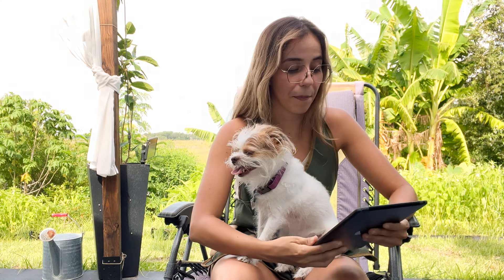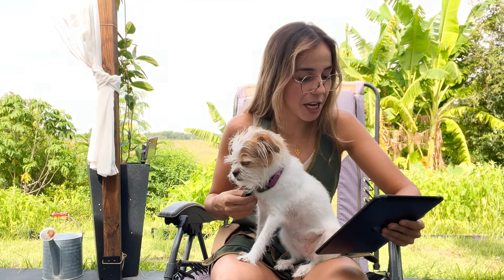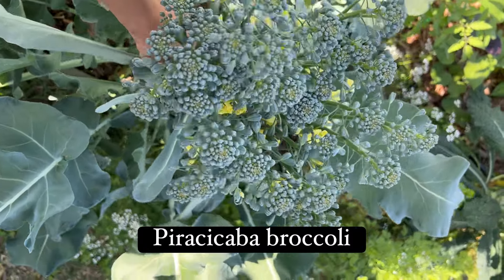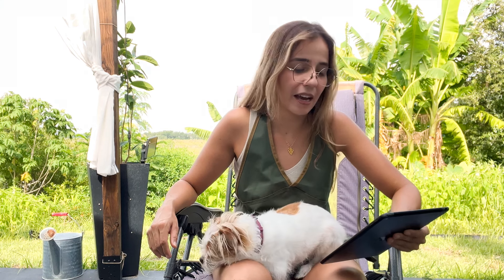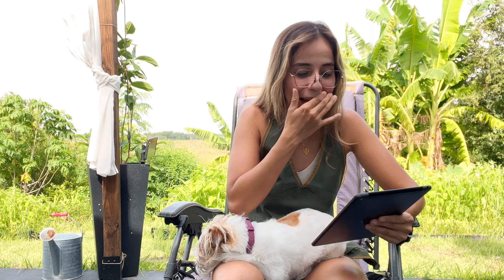For kale, I recommend Black Magic. For cabbage, Caraflex was a really good one for us. For broccoli, Piracicaba broccoli is the best broccoli I have ever grown — it's prolific, tastes great, and can handle heat well. It was bred in Brazil and can handle up to 85 degrees, making it a very heat-resistant variety. For central and north Florida, you could possibly start it this week.